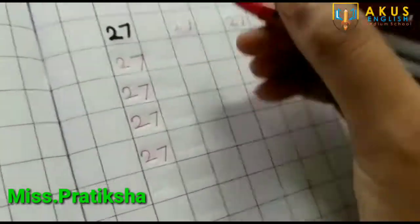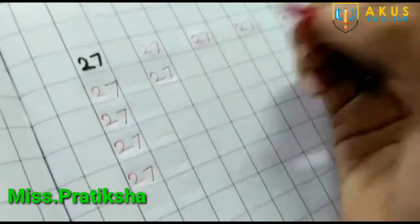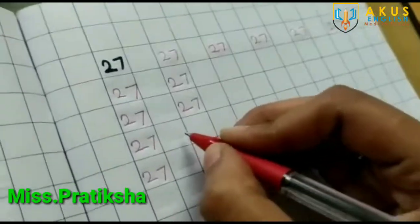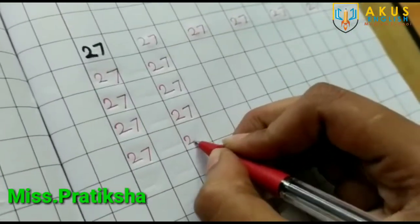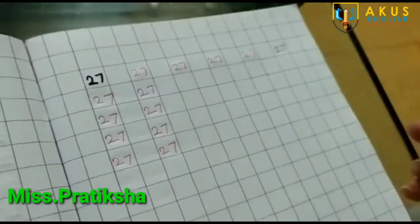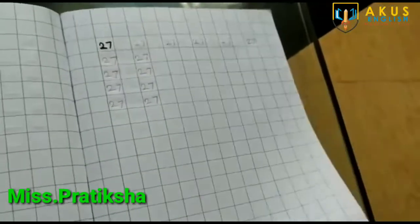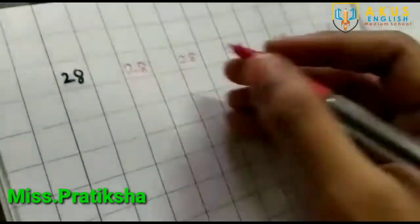हमें इस box में ही number लिखना है। 27. ऐसे आपको पूरा पेज भर कर लिखना है और बोलना भी है। उसके बाद हमारा next number कौन सा है?